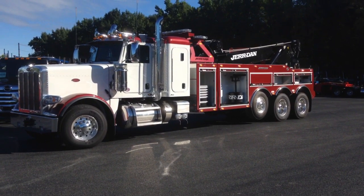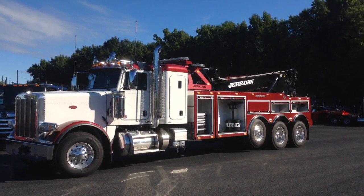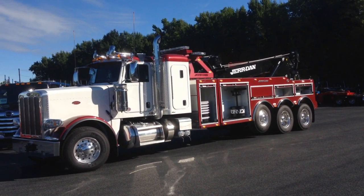Hi, this is Tow Truck Greg from East Coast Truck and Trailer Sales. Today I want to talk with you about our 2017 Peterbilt 389 with a Jordan 50-ton. It's stock number 9061 — remember stock number 9061.